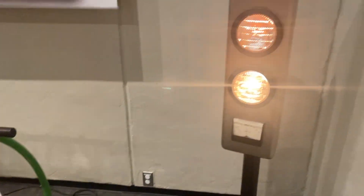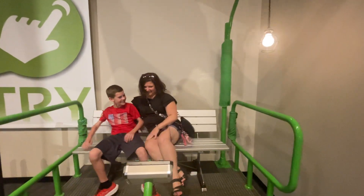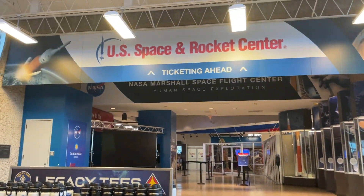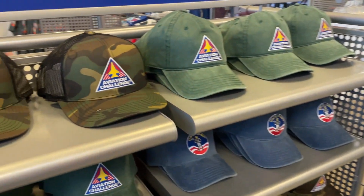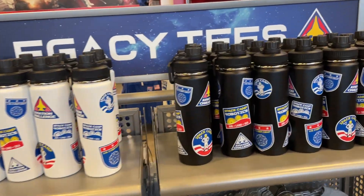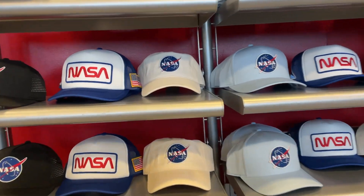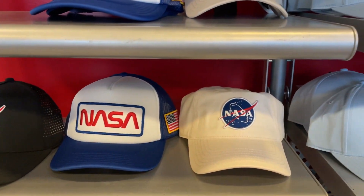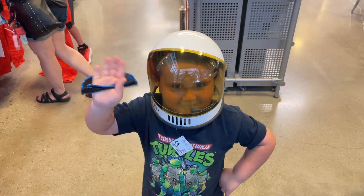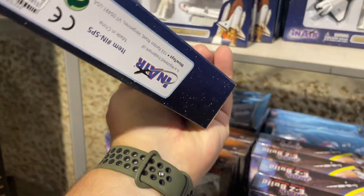They're creating enough wattage to make some lights over here. She's got an awesome space jacket on here. They've got hats, shirts, water bottles, and more hats. The hats are $35 — pretty expensive. They even have a space shuttle playset here, and it's $18.95.